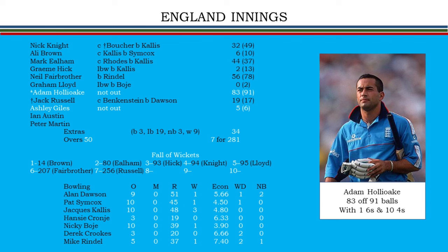England recovered by scoring 281 for seven in their 50 overs. In bowling, Nicky Boje bowled economically and Callis took three for 48.